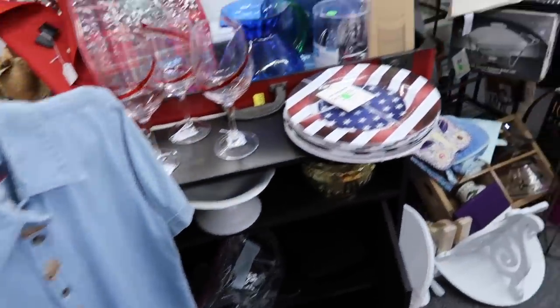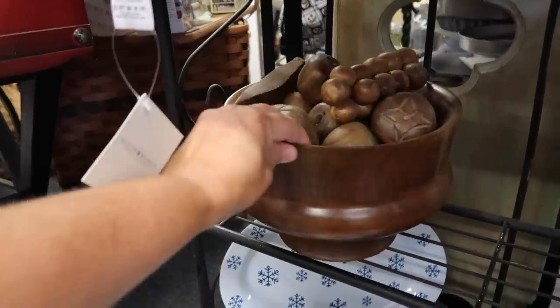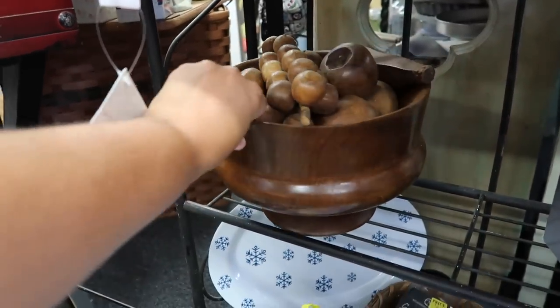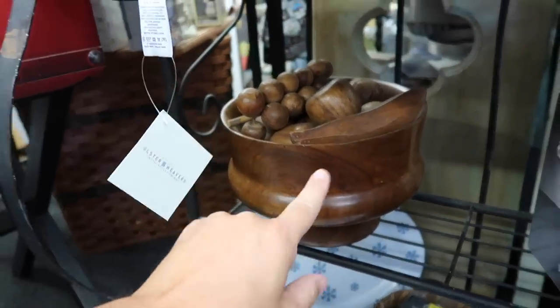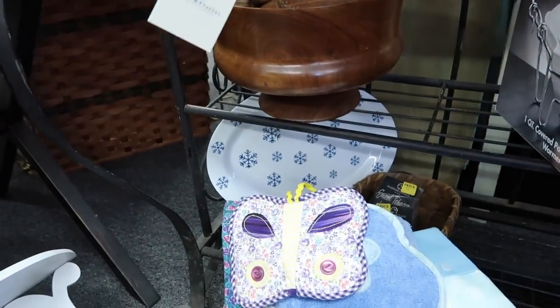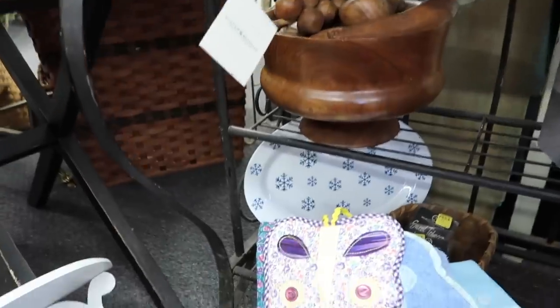There's a big container of fruit — like a big thing of wooden fruit. I see grapes. I don't see a price on it though. Oh, that looks like a banana. I saw some wooden fruit at Goodwill. I don't know if you will have seen that video yet because I don't know if I'm going to put this one out or that one out first. But there was wooden fruit like that in a bowl and it was $14.99.